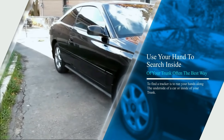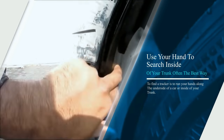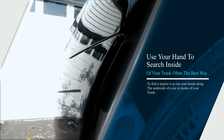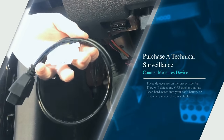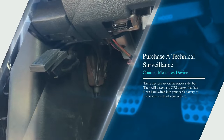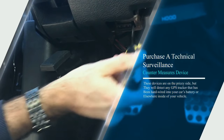Fourth, use your hand to search inside of your trunk. Often the best way to find a tracker is to run your hands along the underside of a car or inside of your trunk. Fifth, purchase a technical surveillance countermeasures device. These devices are on the pricey side, but they will detect any GPS tracker that has been hardwired into your car's battery or elsewhere inside of your vehicle.